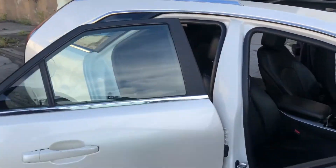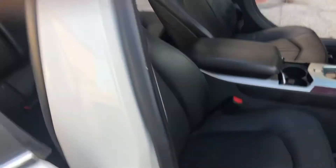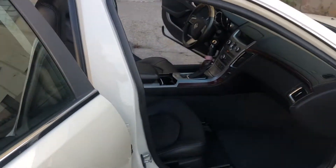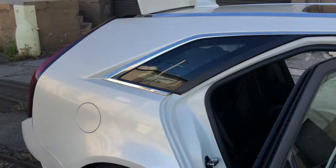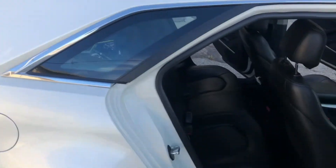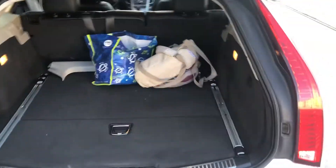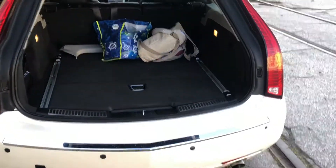I love these seats — they're really surprisingly comfortable and cushy still, especially for mid-2000s GM seats. I love Chevy, I'm a Chevy thumper for life, but I just wouldn't buy anything new. They're terrible. New cars are just so garbage.